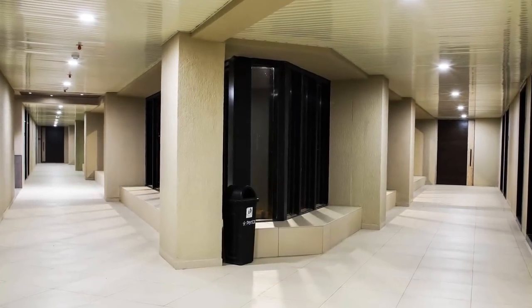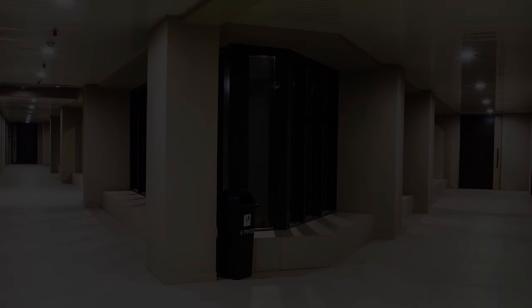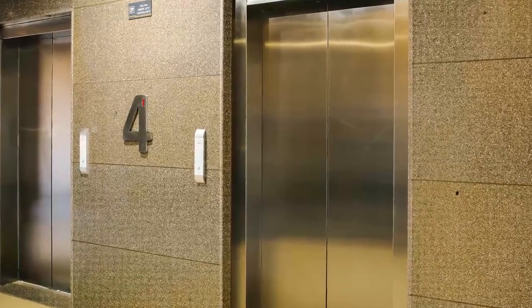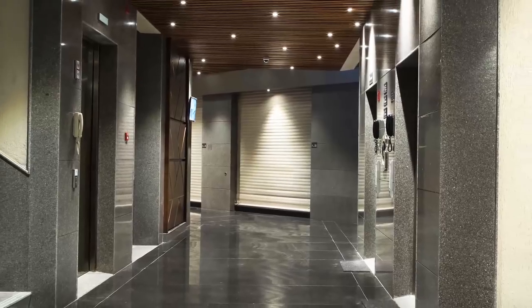Emergency power backup by diesel generator for common area. Two elevators with the capacity of 15 passengers each and a cot-size elevator with 27 passengers capacity.